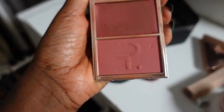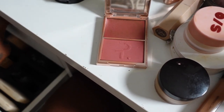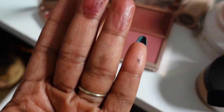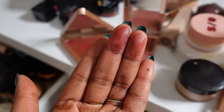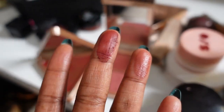This is the PatBO blush duo in the shade 'She's Different' — I have both the cream and the powder. I feel like these shades are really similar to the LYS and the PatBO powder blush. The LYS gives a bit more depth and this is a bit more muted, so I think I could keep both. Y'all let me know in the comments if I should let one go, but for now until I can read comments I'm just keeping both.